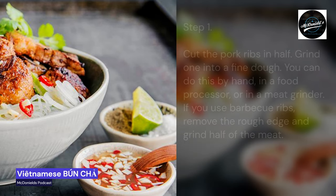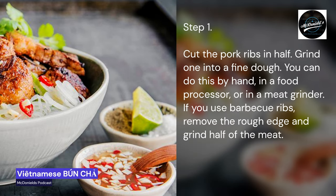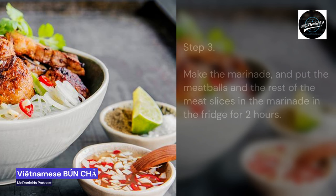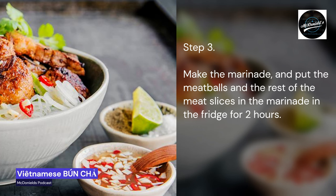Step 1: Cut the pork ribs in half. Grind one half into a fine dough. You can do this by hand, in a food processor, or in a meat grinder. If you use barbecue ribs, remove the rough edge and grind half of the meat. Step 2: Form small meatballs the size of ping pong balls. Press the meatballs so that they look like a hockey puck. Step 3: Make the marinade and put the meatballs and the rest of the meat slices in the marinade in the fridge for 2 hours.